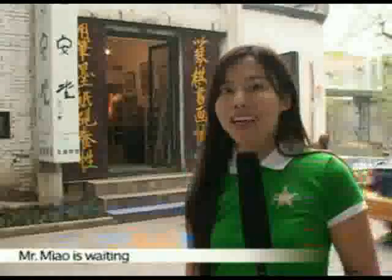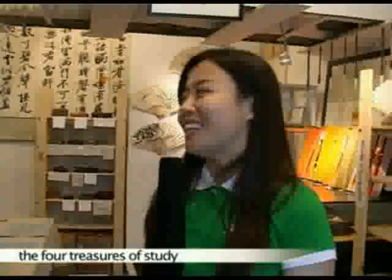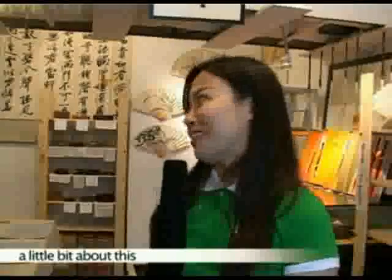The shop owner, Mr. Miao, is waiting. Hi, Mr. Miao, how are you doing? I'm good. Welcome. Mr. Miao, we are interested in learning about the four treasures of study. Can you tell us a little bit about this?